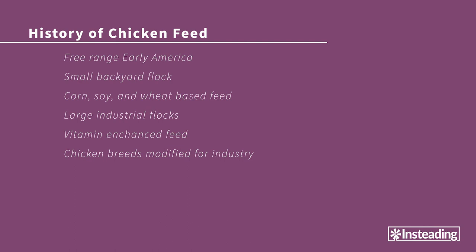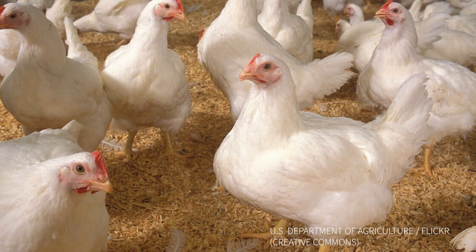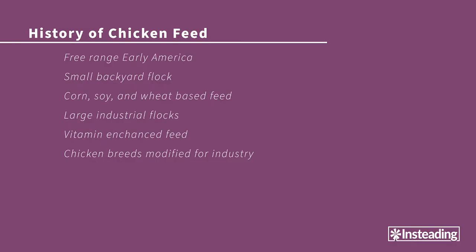Though chickens truly thrive on grass and grubs and bugs and fallen grain, they can exist, lay eggs, and fatten up on vitamin-laced and medicated corn, soy, and wheat byproducts. To deal with this artificial environment, some trade-secret industrialized strains of birds like the Cornish Cross and the Production Leghorn were specifically developed for the modern world. Some see this story as an inspirational tale of man's domination over nature to feed the world — I think it's safe to say I don't.